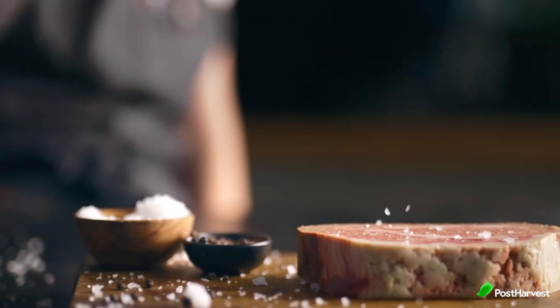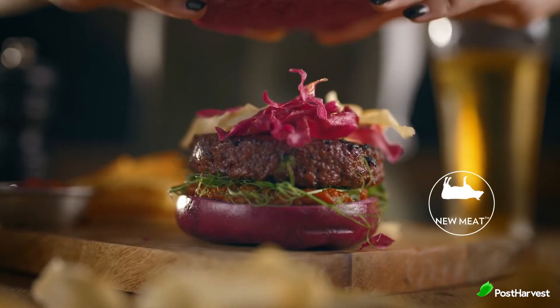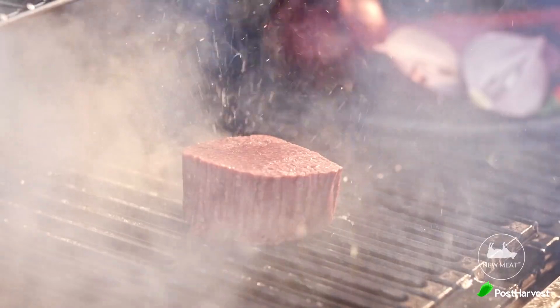Plant-based meats have the added advantage of being cholesterol-free, lower in saturated fat and more nutritious overall. Redefined Meat's product caters not only to vegans and vegetarians, but also to flexitarians and meat lovers who are seeking healthier and more sustainable choices without compromising taste. As we move towards a more sustainable and inclusive future, Redefined Meat's contribution to the alternative protein industry is poised to have a lasting impact, revolutionising the way we approach food and redefine our relationship with meat.